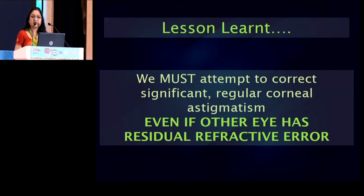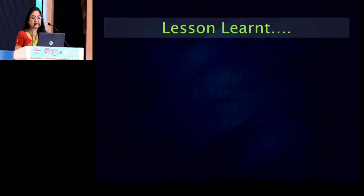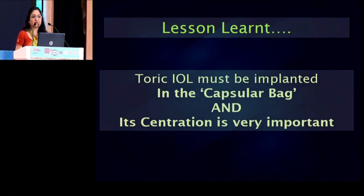The important lesson is that even if one eye has a residual refractive error, we must try to achieve emetropia in the second eye. Another very important lesson learned is that if for whatever reasons the capsular bag is not intact — if you have a PCR — then we must abort the plan for a toric lens and not implant a toric lens in the sulcus, because when implanted like that, it will not only not do its job, but it will induce astigmatism and higher order aberrations which would further reduce the quality of vision. If we have a PCR, let's just go ahead and implant a monofocal lens in the sulcus.